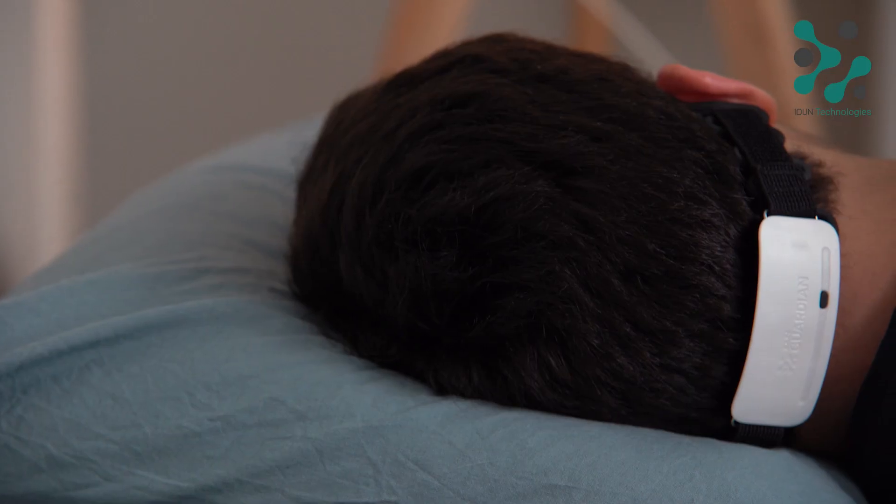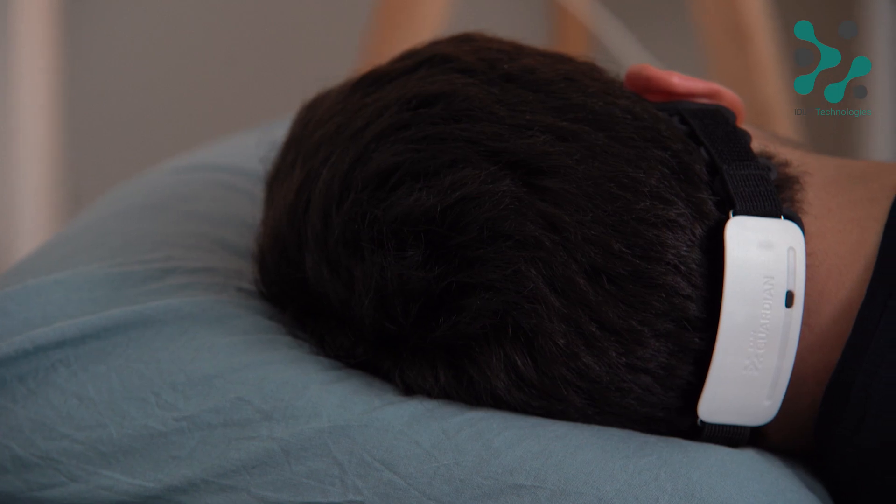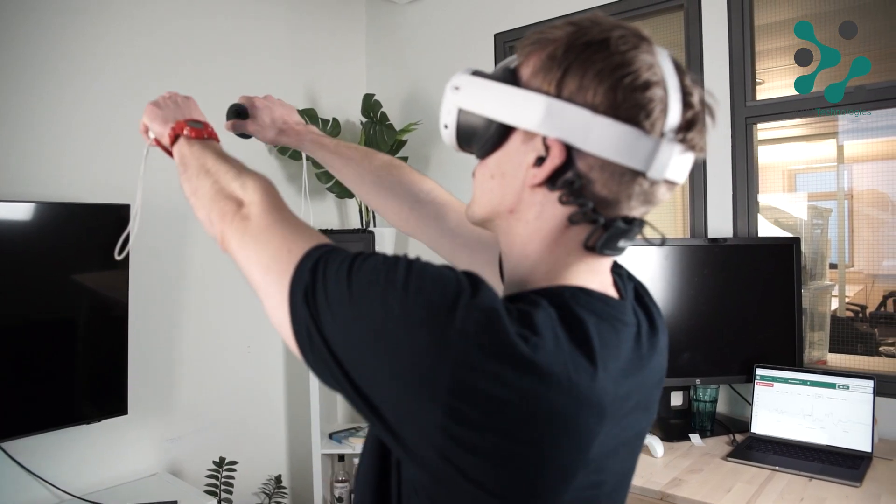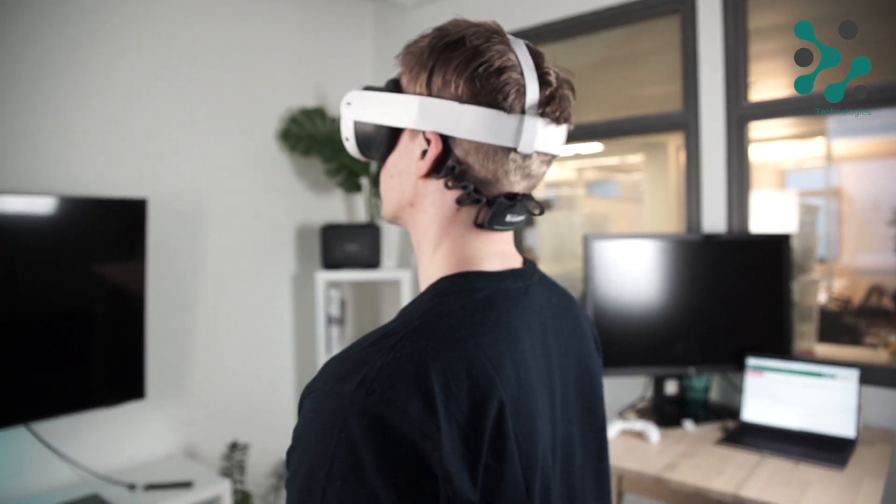It can be used for diagnostics, it can be used for measuring sleep, it can be used for productivity. It has a ton of different applications and they're only growing. So it's an interesting new tech that I'm really excited to be a part of.